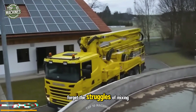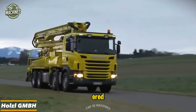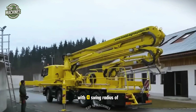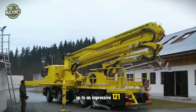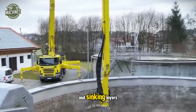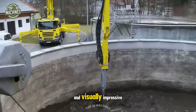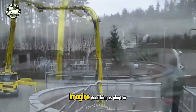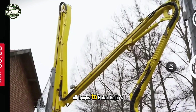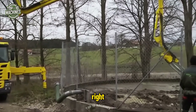Forget the struggles of mixing slurries — Wholesale GmbH's mixer has you covered. Whether it's biogas or liquid manure, this powerhouse handles it all with a swing radius of up to an impressive 121 feet. It easily breaks up floating and sinking layers thanks to its flexible boom, making the mixing process both efficient and visually impressive. Imagine your biogas plant or slurry tank operating like clockwork, all thanks to Wholesale GmbH's powerful solution.